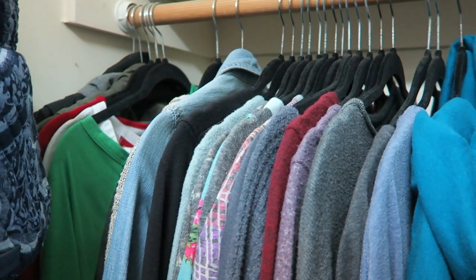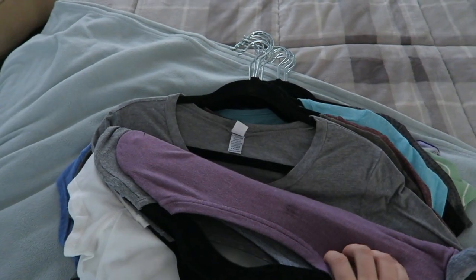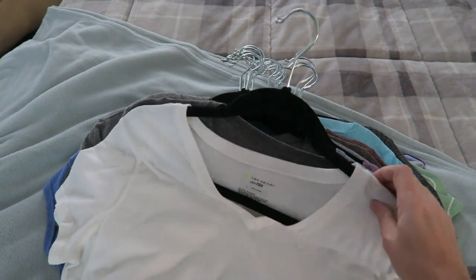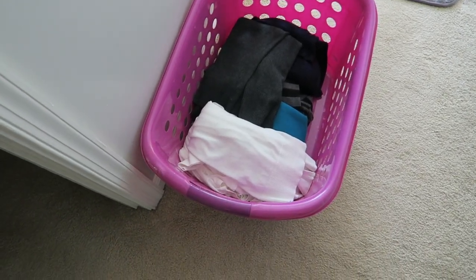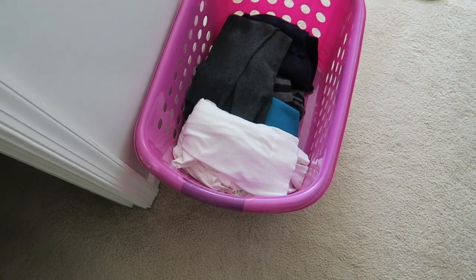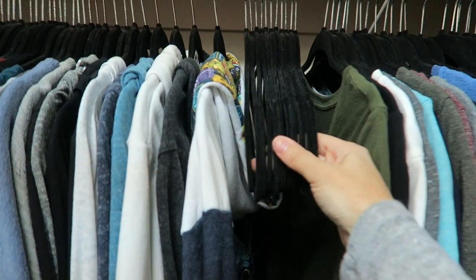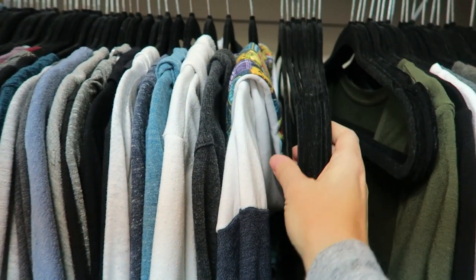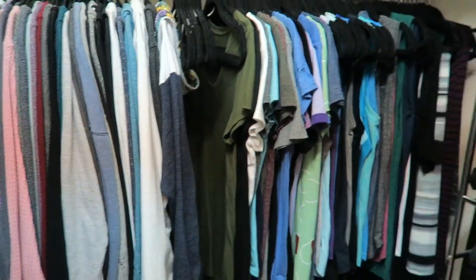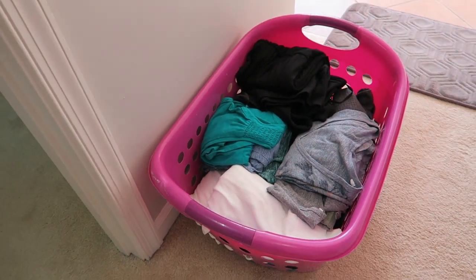I've been bringing all the clothes out in sections and laying them on the bed. I already went through the long sleeves and hoodies and now I'm getting ready to go through all the t-shirts. I've finished going through all the hanging clothes and here are all the extra hangers. Everything is hung up now and here is my basket of clothes to get rid of.